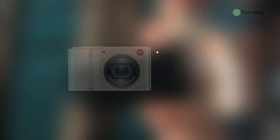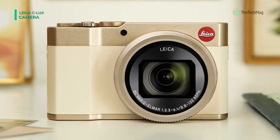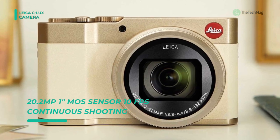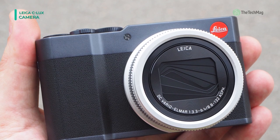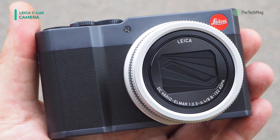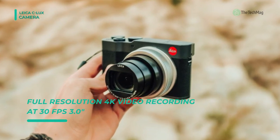The Leica C-Lux offers a 20.1 megapixel 1-inch MOS sensor; both high resolution stills and UHD 4K/30p video can be recorded. The sensor's design affords a top sensitivity of ISO 25600 to enable working in low light, and a high 10fps shooting rate is also available for photographing moving subjects. It has a 15x optical zoom Leica DC Vario-Elmar lens which covers a 24-360mm equivalent focal length range for photographing in a broad variety of situations.